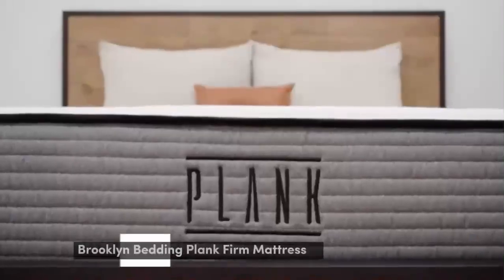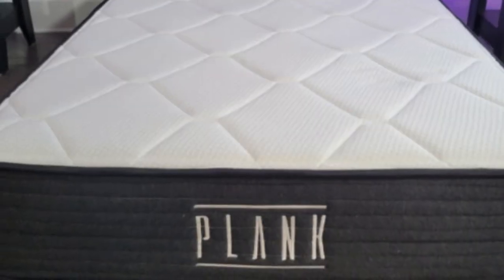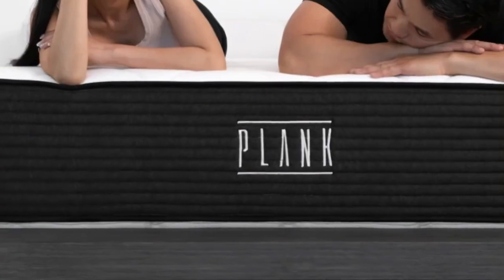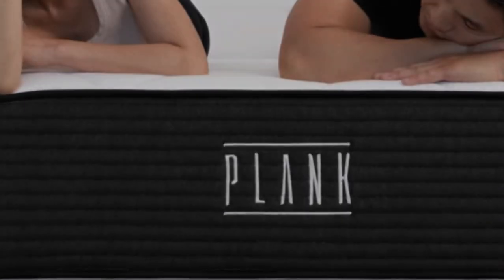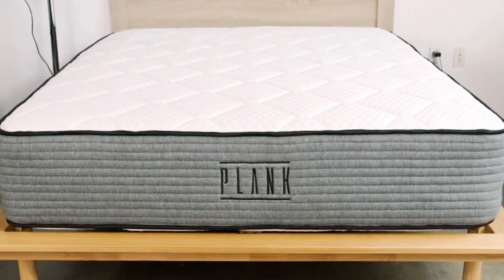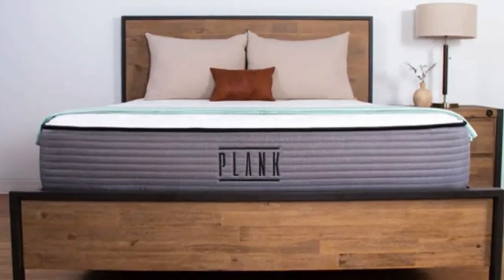Number 2: You might want a firm mattress if you're a stomach sleeper, as firm mattresses are great for keeping the hips elevated. Or you might want one if you sleep on your back and don't want to feel as though you're sinking into your bed. Fortunately, a firmer mattress can also help sleepers with sciatica. We'd like to point these folks toward the Plank Firm, an all-foam bed with a flippable design from Brooklyn Bedding.